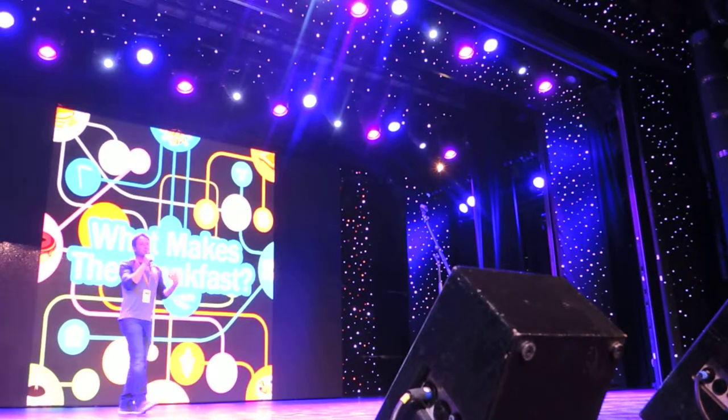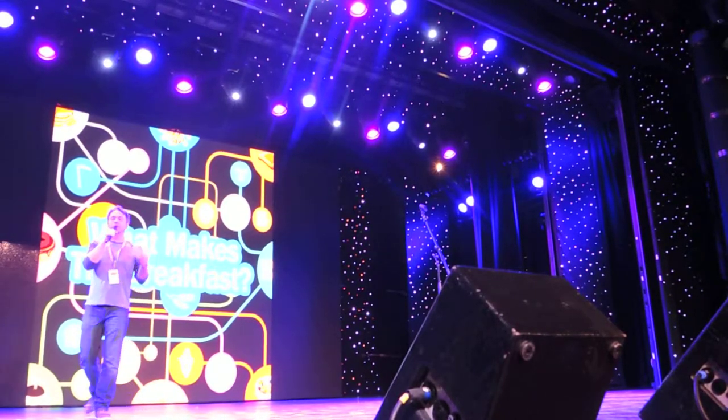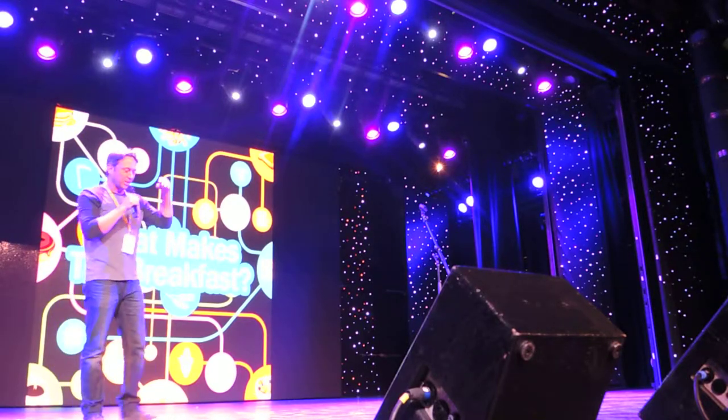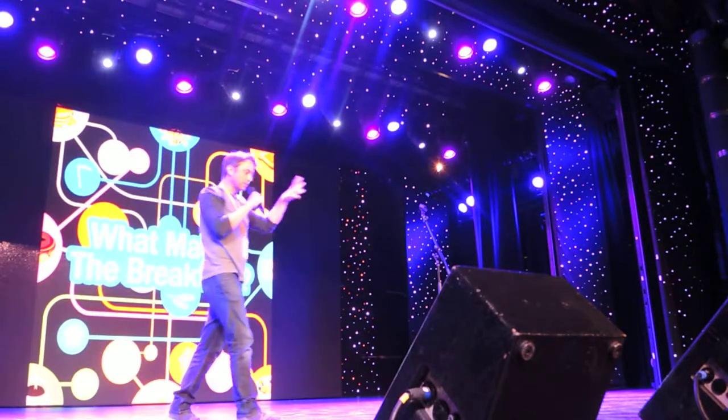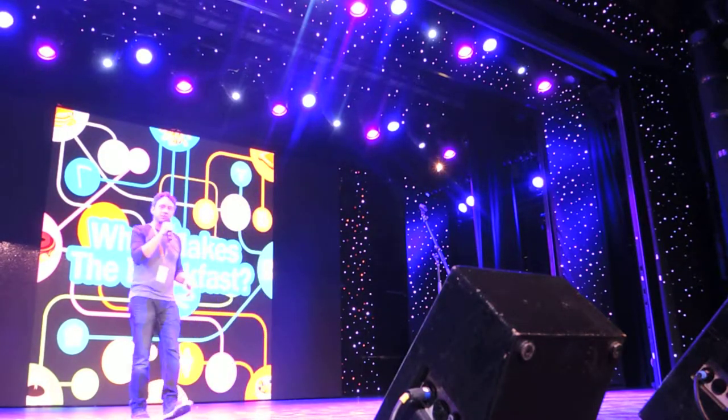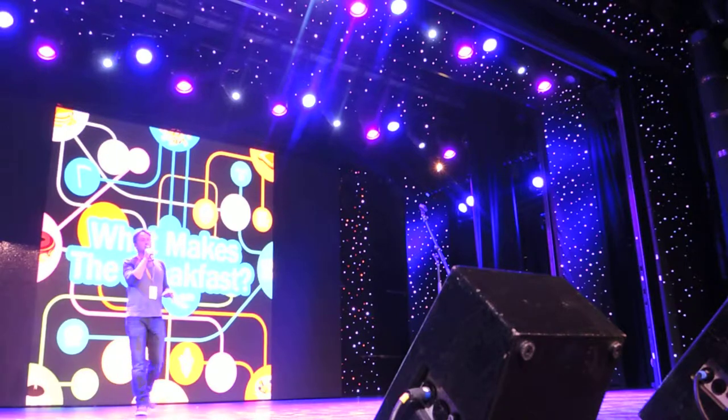Alright, so now I'm going to do a video. When you do kid-friendly stuff, you've got to address a certain couple of things. There are songs about colors, and numbers, and letters, so I'm jumping in with letters. I'm going to do some spelling for you guys. Are you ready?